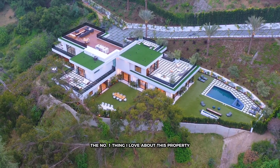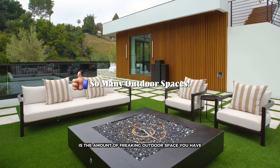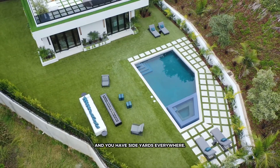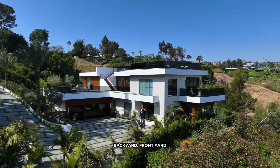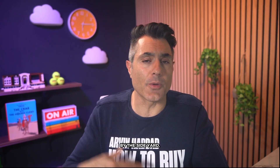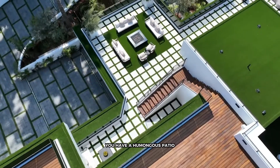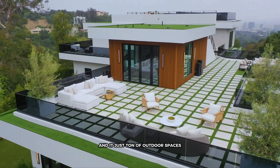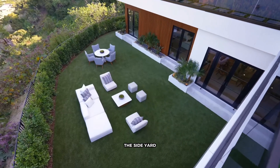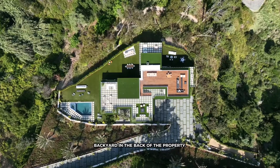The number one thing I love about this property is the amount of outdoor space you have. The house sits on this lot and you have side yards everywhere — backyard, front yard, outdoor spaces by the kitchen, by the side yard, by the master bedroom. You have a humongous patio and it's just a ton of outdoor space. You can put a volleyball court in the side yard and you have a humongous backyard in the back of the property.